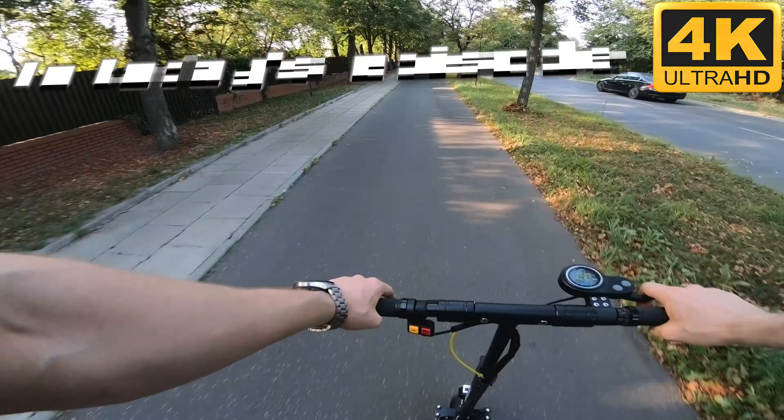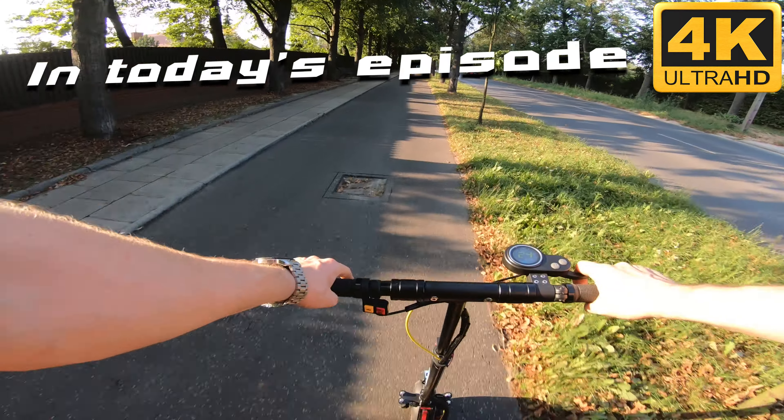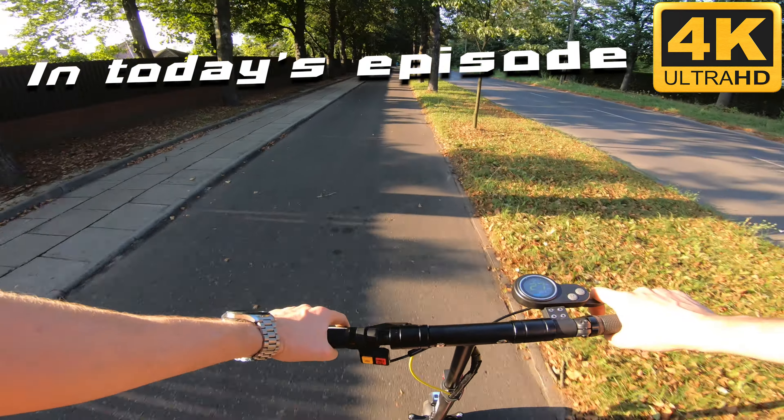Hi bros! Today we are doing long range off-road on Langfeita L8. I did a couple upgrades to this beast but more on that in the next episode.